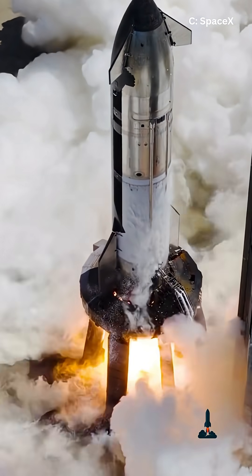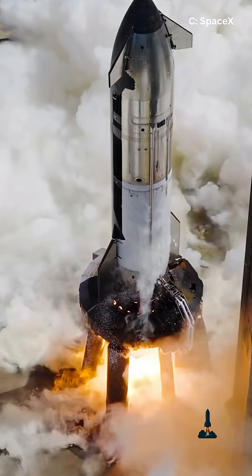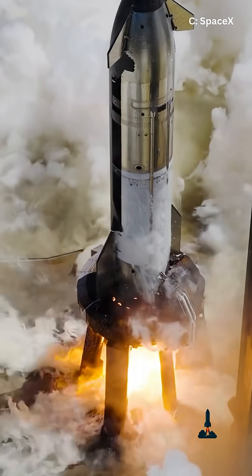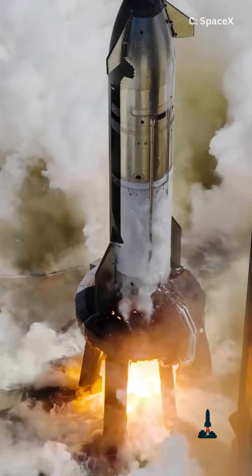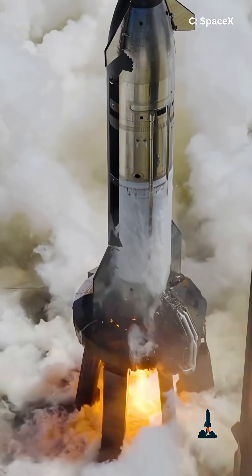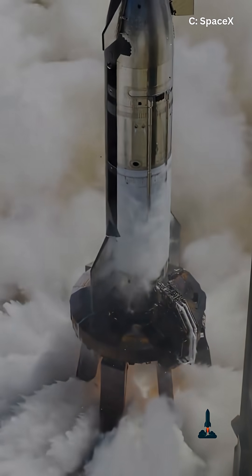First off, we've got Booster 15. This beast is expected to make a return landing attempt. Will it finally nail the landing or give us another rapid unscheduled disassembly? SpaceX fans know that's just a fancy way of saying kaboom!